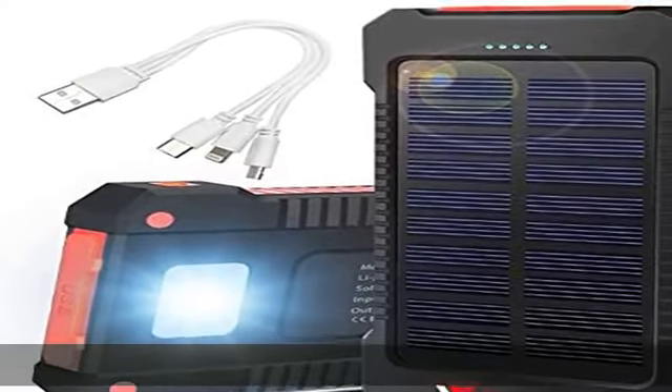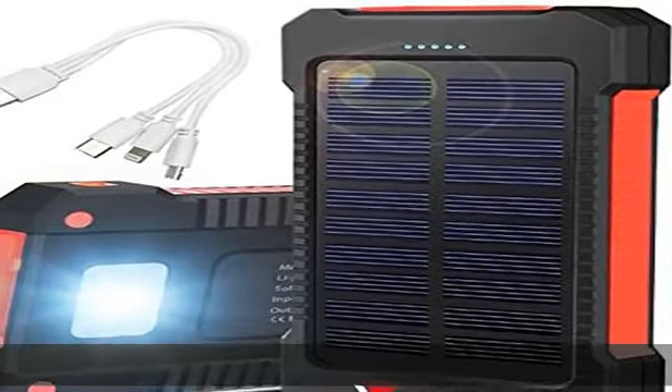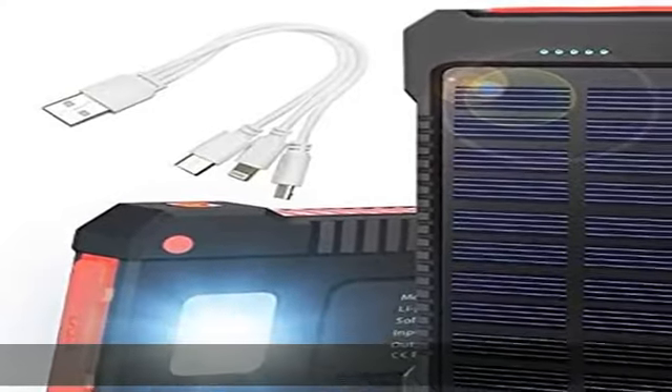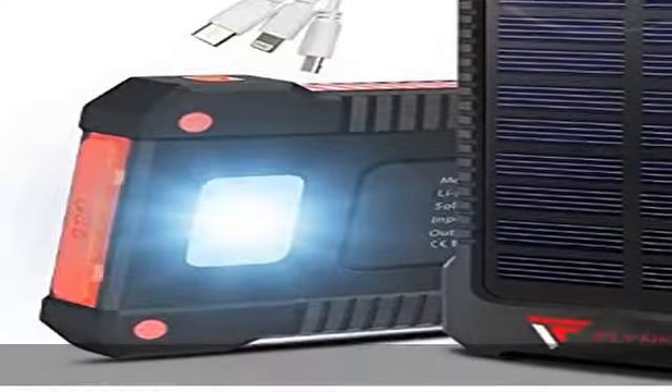This solar phone charger can charge your phone in a flash, and you will arrive always with your battery at 100%. A built-in flashlight helps it serve dual purposes as a nightlight and shows you the amount of charge left in the power bank.